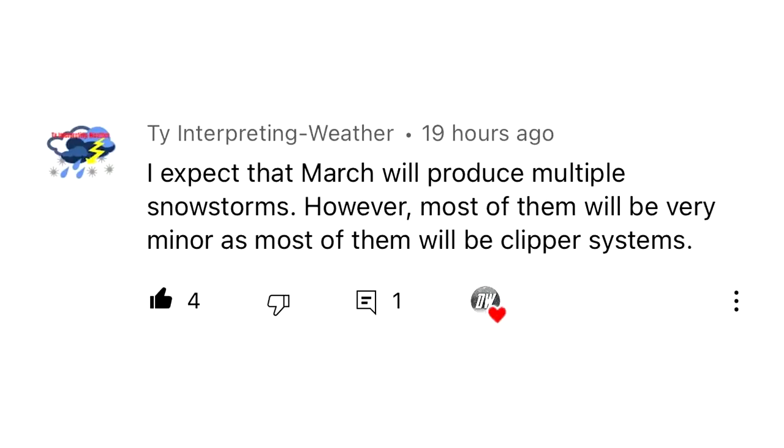For today's comment of the day, I asked how March is going to go for storminess and temperature patterns. TY from Interpreting Weather says: 'I expect that March will produce multiple snowstorms, however most of them will be very minor as most of them will be clipper systems.' And that does appear to be likely, at least in the first week of March for the northeast and north central. But more major storms could be on the way as we reach further into March.